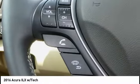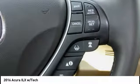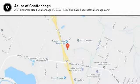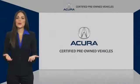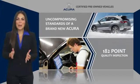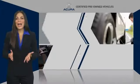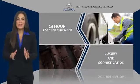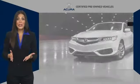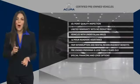Come see the car for yourself. When purchasing an Acura certified pre-owned vehicle, you can expect the same uncompromising standards of a brand new Acura. The Acura dealership technicians ensure that every vehicle upholds the luxury and sophistication of the Acura name. Acura certified pre-owned — once an Acura, always an Acura.